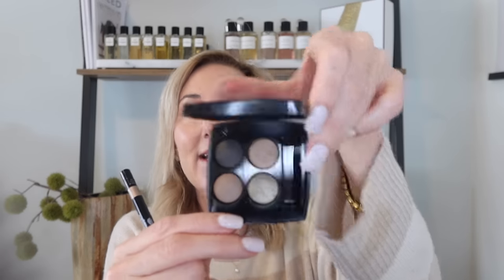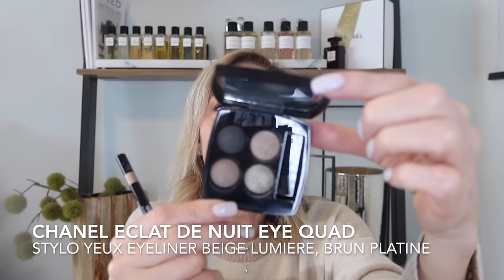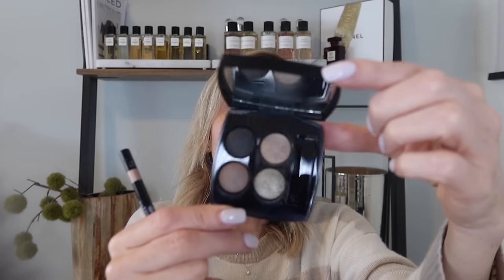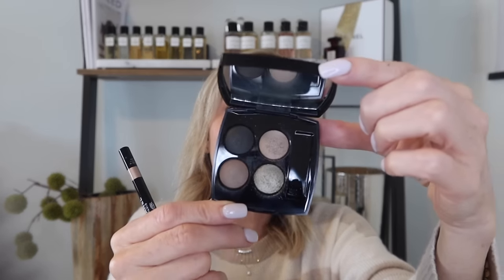Moving on to a little bit of makeup. Of course we've got a little Chanel to share with you. One of my favorite eye quads — this might be one of my favorites overall that has recently launched — is the Eclat de Nuit. This is just right up my alley. I love this neutral eye palette, but it's got a little bit of pop to it. There's a beautiful green shade in here that I think is stunning on the eyes.